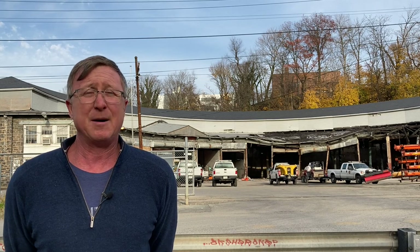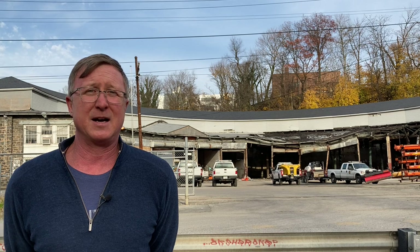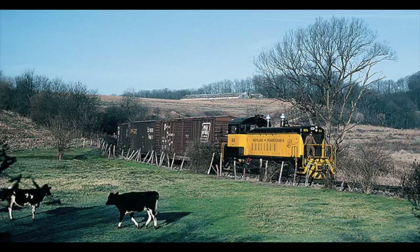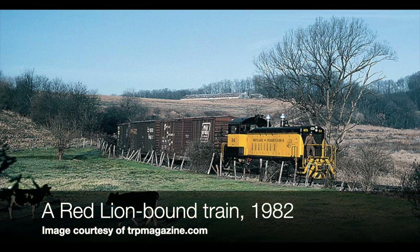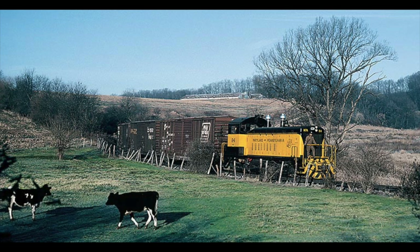But by 1958, even that had dried up and the Maryland line portion was shut down. The Pennsylvania portion kept operating until the 1980s — I think 1984 the furniture factory in Red Lion closed, and that was the impetus to shut down almost all of the rest of the line in Pennsylvania.